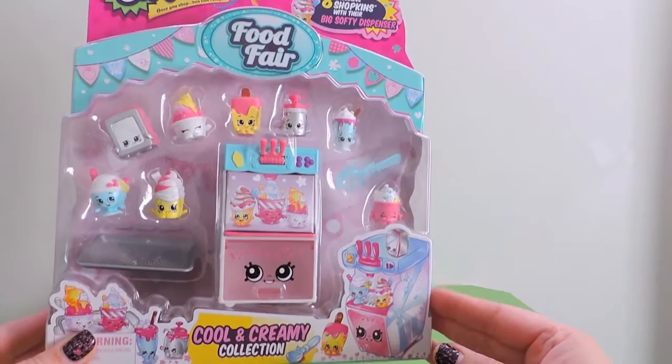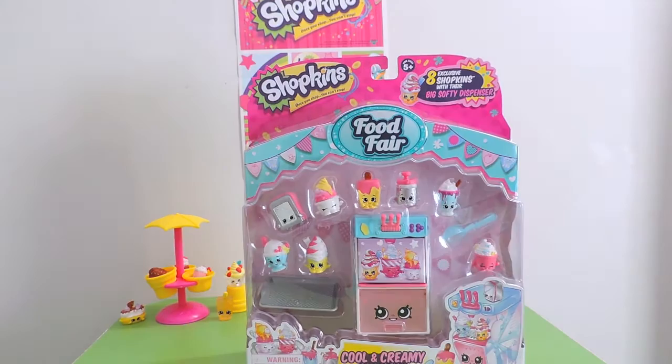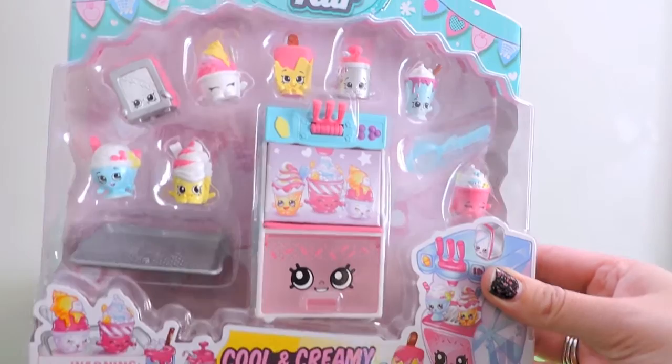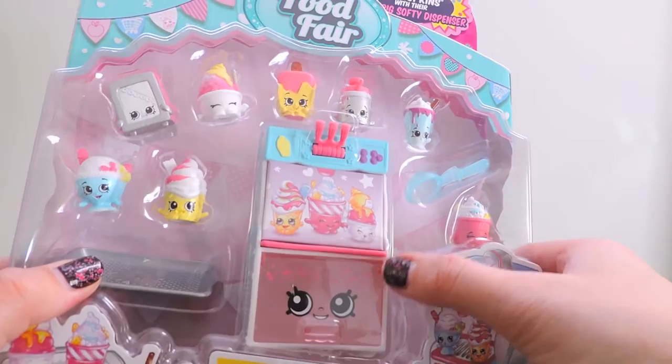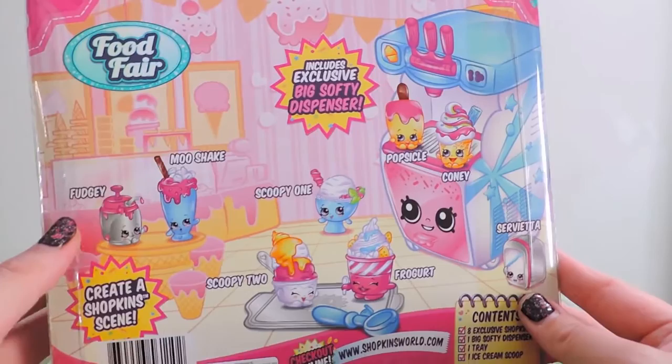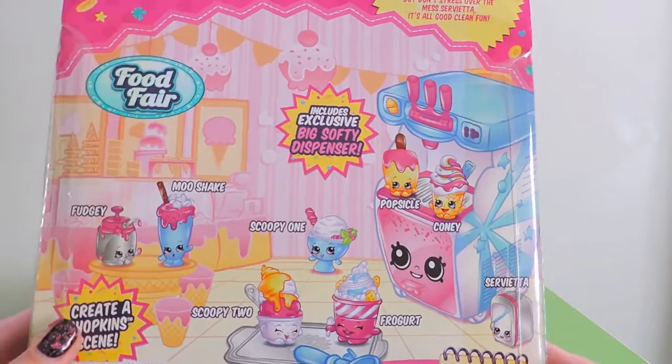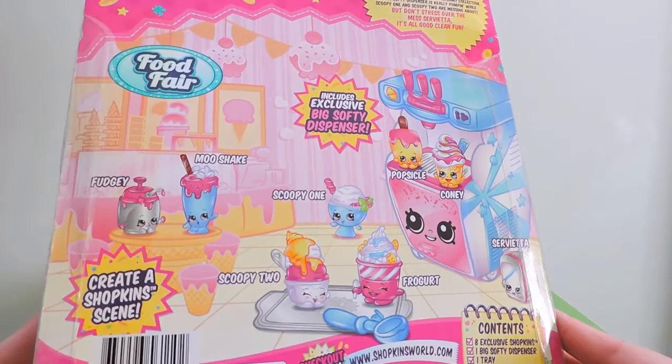To be able to present this new Shopkins Food Fair Cool and Creamy collection set with eight exclusive Shopkins. I know I haven't been out much toy hunting lately, but when we went to our local Kmart we were so happy to see three new Food Fair play sets. These cute, cool and creamy Shopkins are so awesome! What I do like about these new packs is they actually have the names of the exclusives. A lot of the other play sets in the past never had the names on them and you'd have to wait for the Shopkins World website, but they're all here nice and clear and I love to see that.